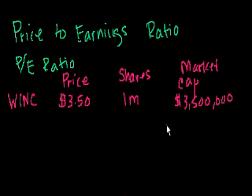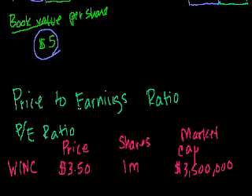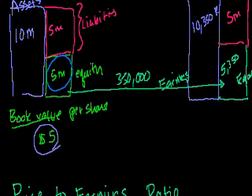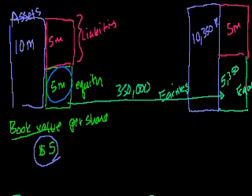The book value of the equity was $5 million, but the market is saying it's only worth $3.5 million — essentially saying it doesn't necessarily believe the accountants, that maybe they're including things that aren't really there. So the company is trading at a discount to its book value, which is actually a fairly unusual circumstance unless people are very suspicious about the accounting or the actual book value.